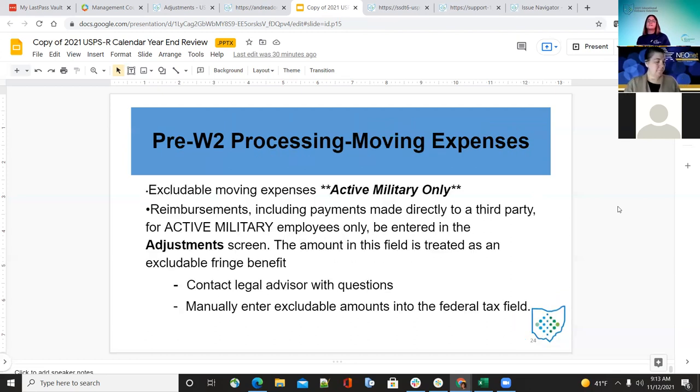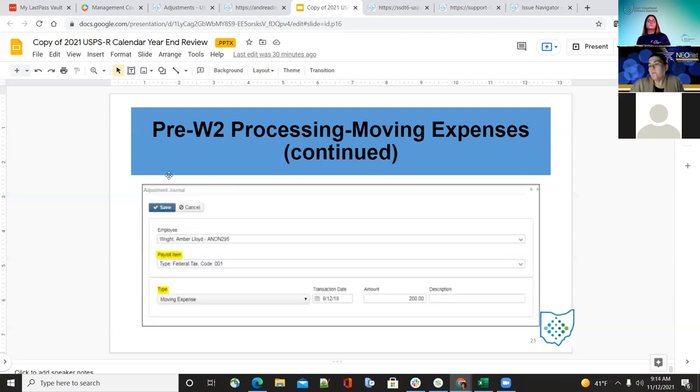For moving expenses: this is for active military only. Reimbursements — including payments made directly to third parties — for active military employees are entered in the adjustment screen and treated as an excludable fringe benefit. If they have questions, contact their legal advisors, then manually enter that in the taxable fringe amount under adjustments. Under core adjustment journal, select the employee, item 001, type of moving expense, and the amount.